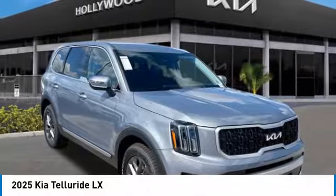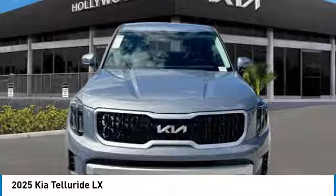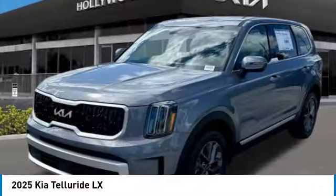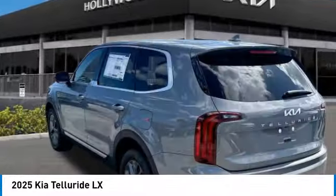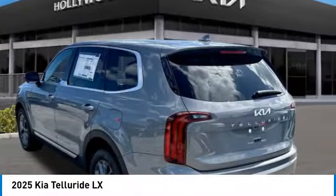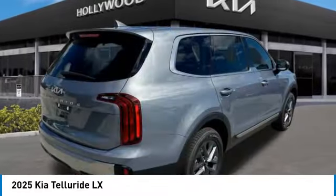Come test drive the 2025 Telluride. The Kia Telluride is an impressive SUV that boasts a striking exterior look, plenty of interior technology features, additional space for guests in the third row, and a powerful engine. There's no doubt that this is an SUV worth talking about.